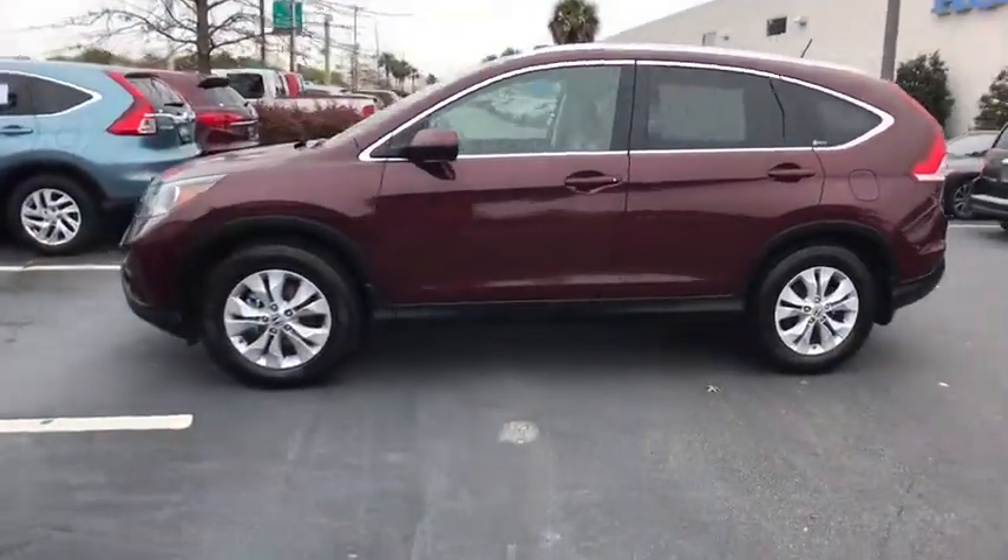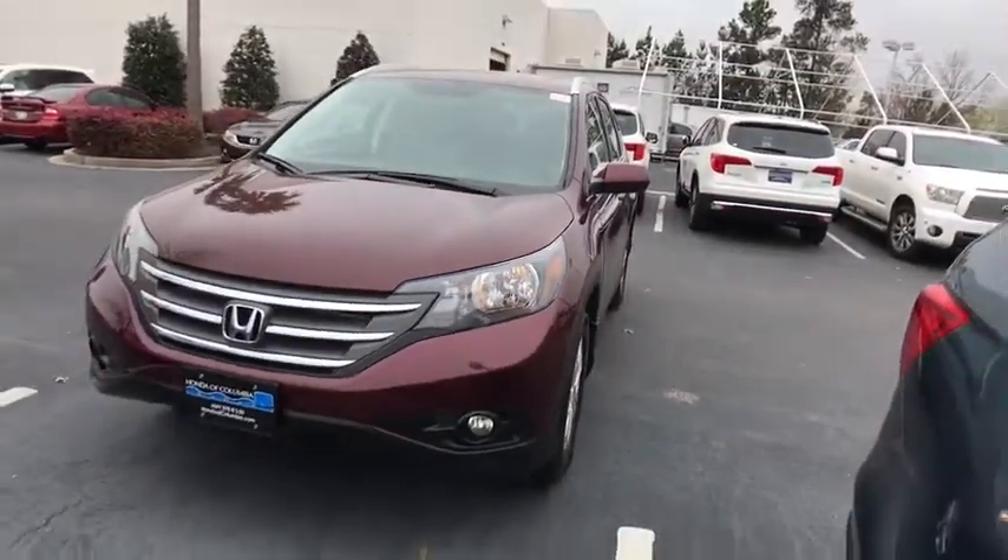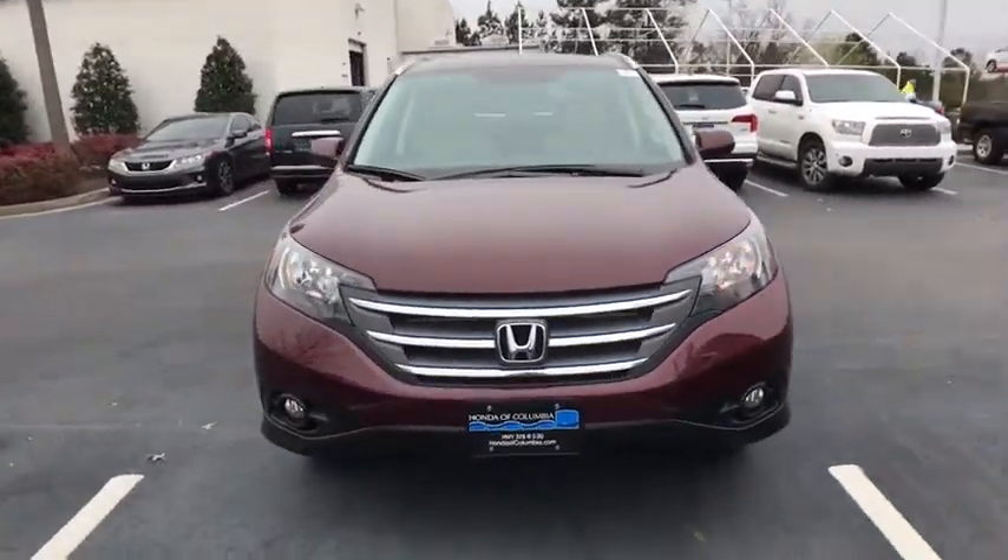Heated seats, traction control, dual airbags, power steering, four-wheel disc brakes, power windows, security system, electronic stability control.